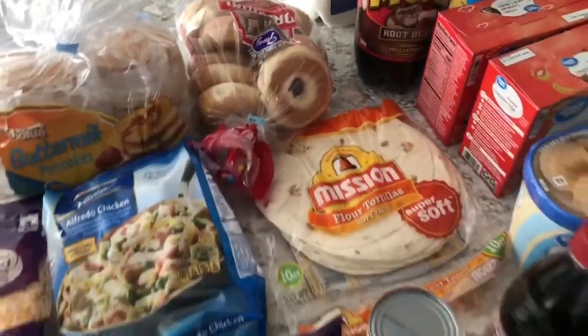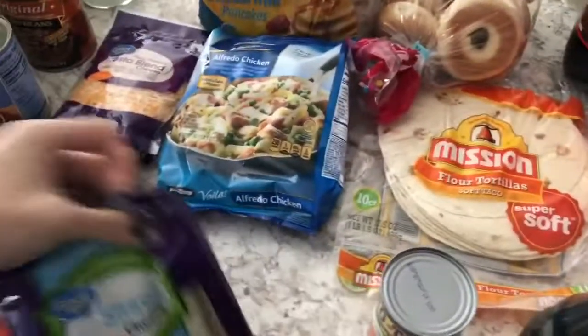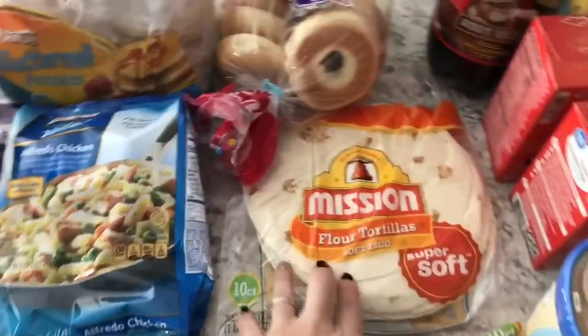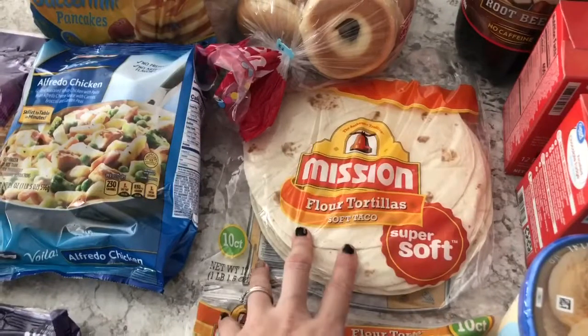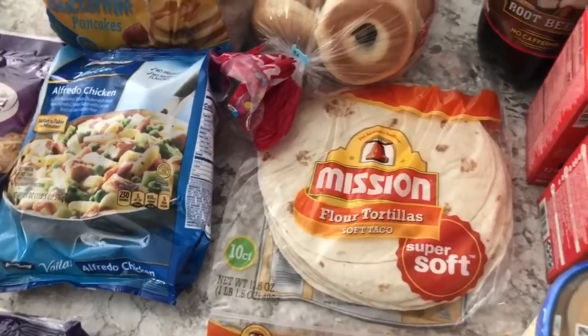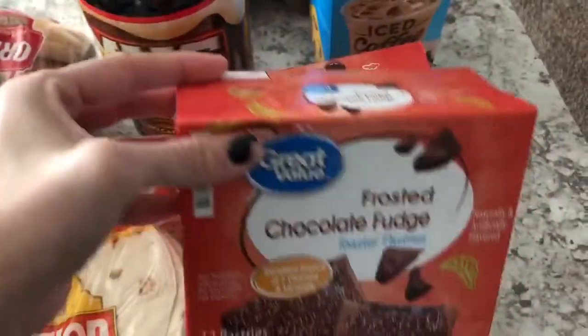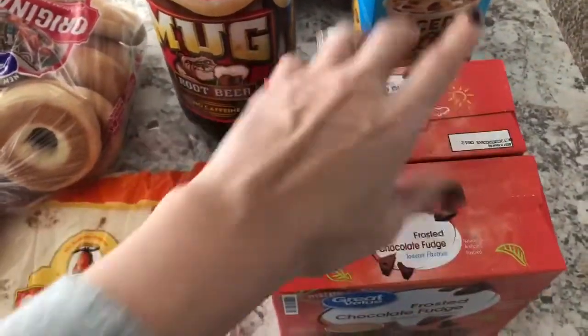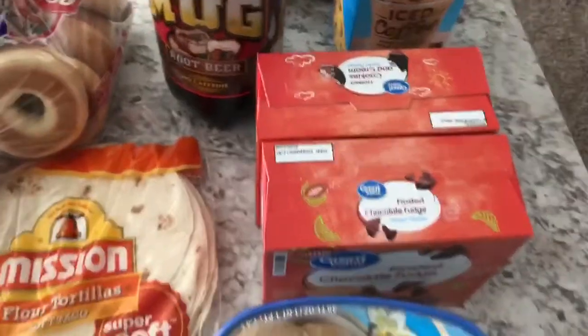I have some mini bagels for the kids and me — whatever you want for breakfast. I got some string cheese, some Rotel, and some taco shells for the salsa chicken I'm gonna make. I grabbed these pop-tarts — they're the Great Value kind and they're only $1.50, and you get a bunch. My kids like those; they're just a quick breakfast.